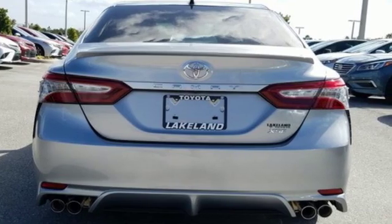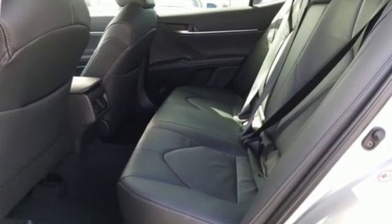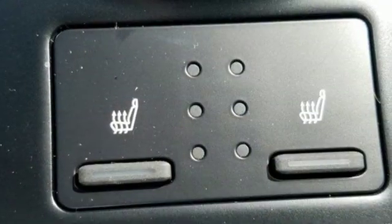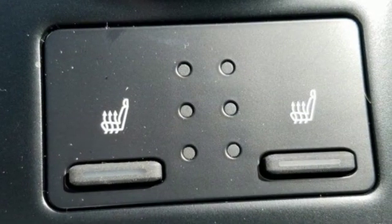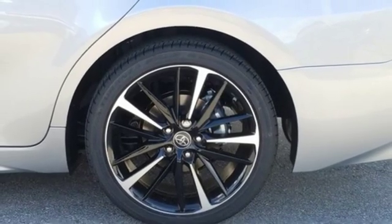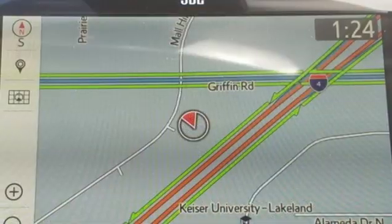Bluetooth streaming audio, power heated mirrors, front heated leather bucket seats, auto dimming rear view mirror, Wi-Fi Connect Wi-Fi hotspot, dual zone climate control, automatic transmission, aluminum wheels, sports suspension,